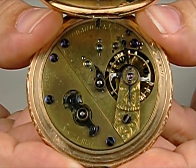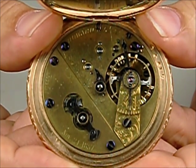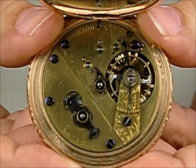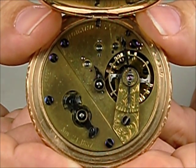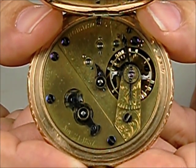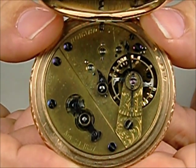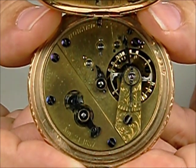Waltham Watch Company, in its early stages, when Howard was still a partner along with other people, wound up in bankruptcy in the mid-1850s. Howard took material from the company and started producing watches in association with Rice that basically looked like model 1857 Waltham watches, but had upright pallets. They made these watches until 1858, when they had by that time joined with G.P. Reed, and they came up with this new model of mechanism.